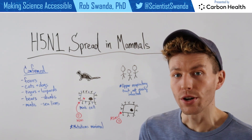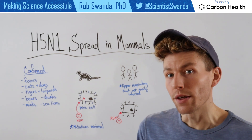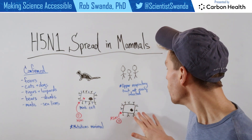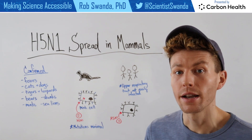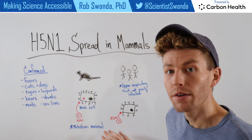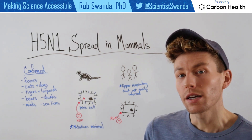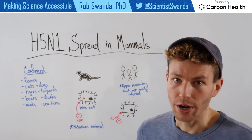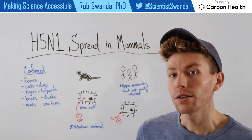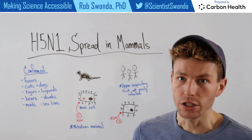And when it infects the upper respiratory tract, that's what allows transmission to occur from one animal to another of the same species. But if we look at humans, humans don't have the same receptors on the outside of their respiratory tract cells, so it's much more difficult for an H5N1 virus to infect those cells and establish infection. These infections typically occur in the lower respiratory tract, not the upper respiratory tract. If H5N1 were to start infecting upper respiratory tract cells, that's what could allow for human-to-human transmission.